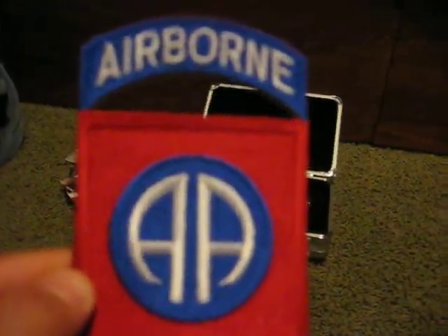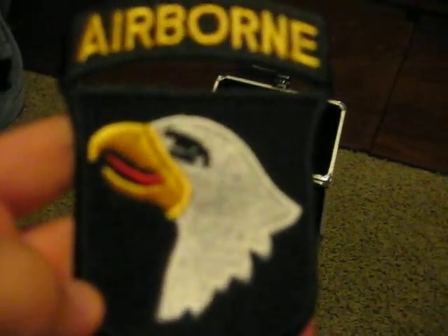Here's my brother's patch — he's doing the 82nd Airborne. And here's my patch, 101st Airborne.